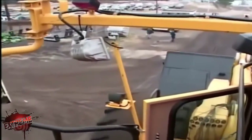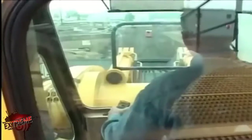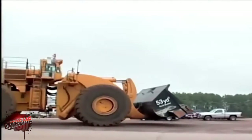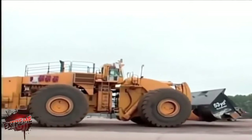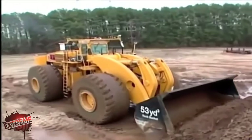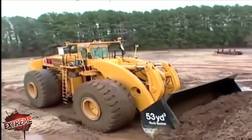The Letourneau Company has a long history building front-end loaders, but this is the very first L2350 to roll off the assembly line. Near the plant, there's a test site where the machine is put through its paces.